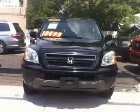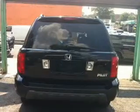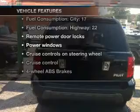Stand out from the crowd with premium wheels. The anti-lock braking system will keep you safe on the road. Let the outside in with a built-in sunroof. Plus, enjoy these notable features that are included in this vehicle.